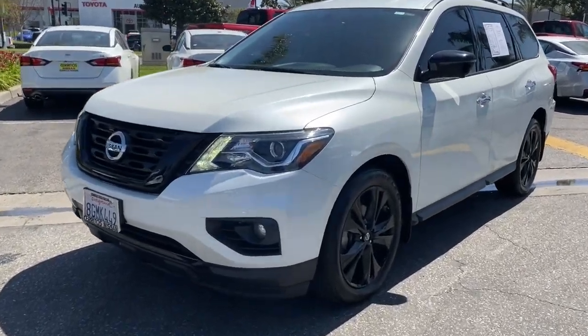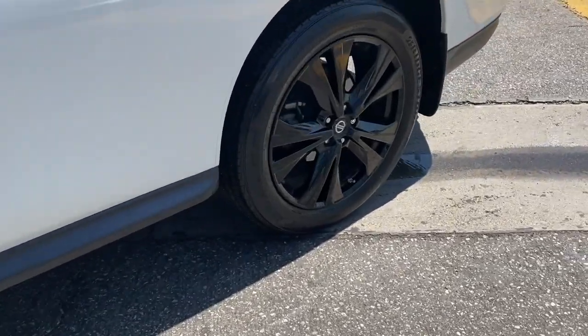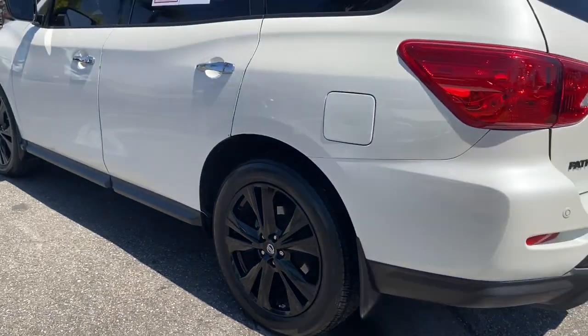You will be amazed by this 2018 Nissan Pathfinder. This vehicle still has fewer than 45,000 miles on the clock, so it won't last long.